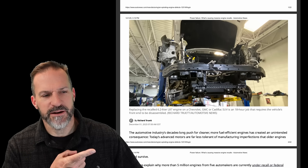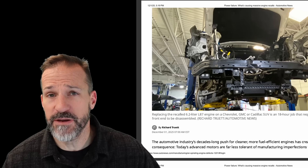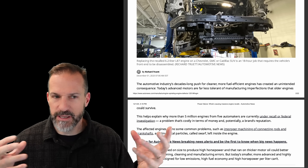That's a brand new GM 6.2 liter right there. That job takes 18 hours, and the crate engine is about $10,000 to $12,000. Pretty expensive for manufacturers to be making these mistakes. I'd love to get your thoughts on this, because there are a lot of things that contribute to it.